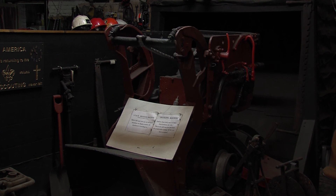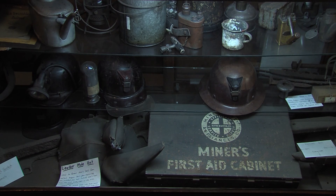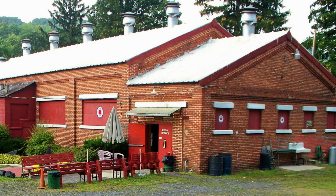Examine mining drills, props, tools, blasting equipment, and many other items used by the tough individuals who once worked in the historic Number 9 mine. On your way out, direct your feet into the museum gift shop and pick up a souvenir to remember your visit.